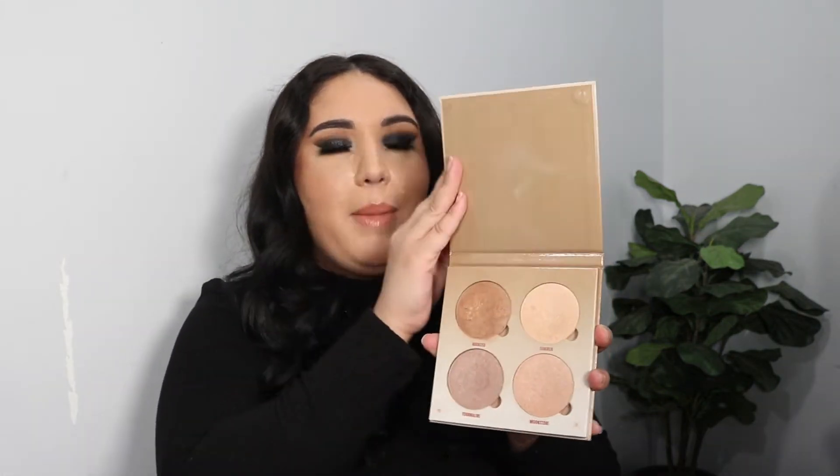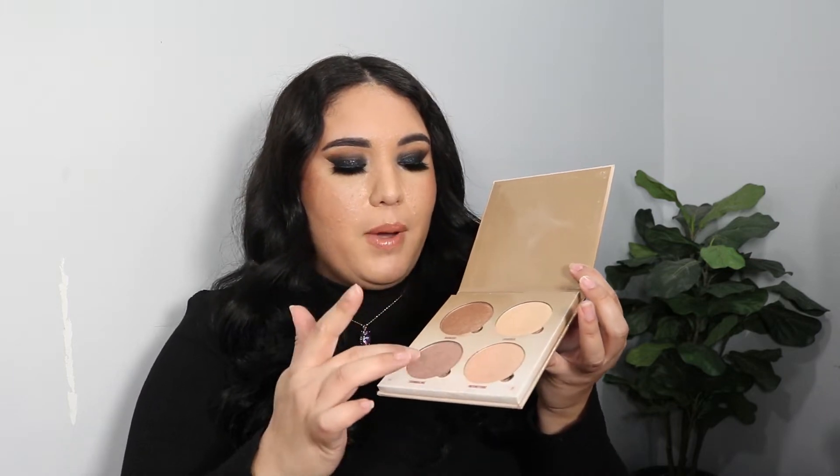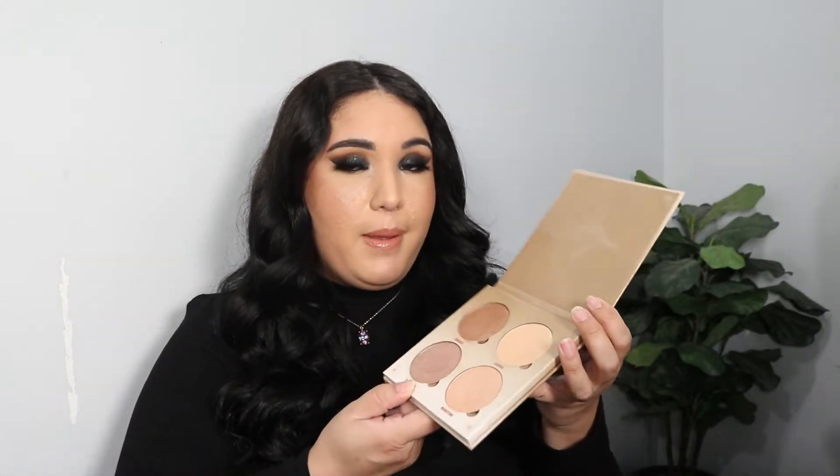Next up is an older item in my collection: the Anastasia Beverly Hills Glow Palette in Sun Dipped. I loved this palette when it first came out, but I feel like the shades are starting to dry out. Some are still creamy but some are dry. I love it and haven't even hit pan on it, but it is pretty old — it's going. Sorry, I feel like I'm betraying it, but it's time.